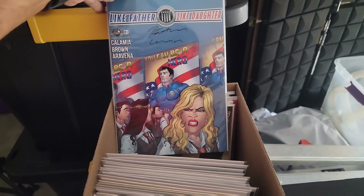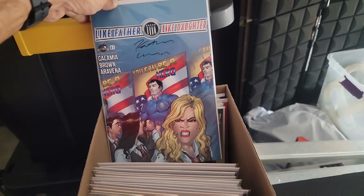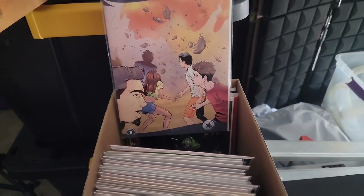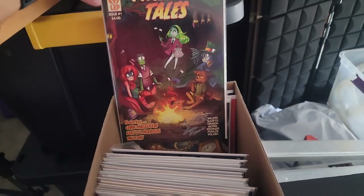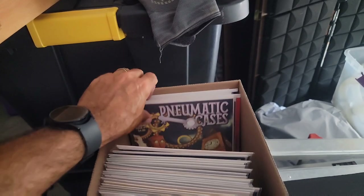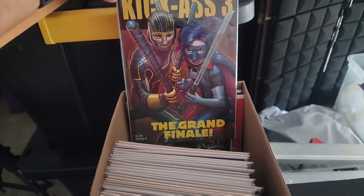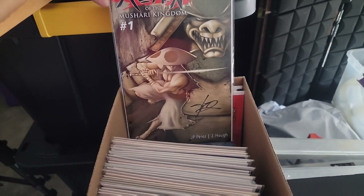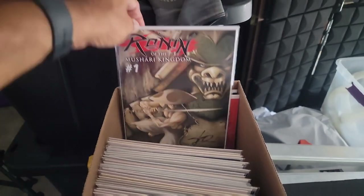From Cat Calamia — Cat Comic Uno — who does the Comic Book Weekly Tuesday night show with me — this is her first issue of her very first comic book. Issue two as well. Then Celestial Falcon issue one from a good friend Chris. Fireside Tales by Brant Fowler and his Last Ember Press publishing company. Same with Pneumatic Cases issue one. Kick-Ass 3 issue eight — the grand finale. And Ronin of the Mashari Kingdom — an independent book based off of Mario, so that's pretty cool.